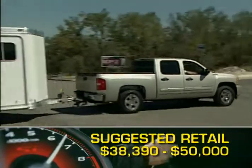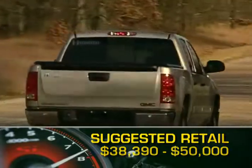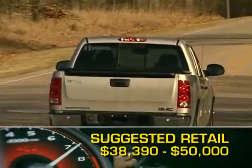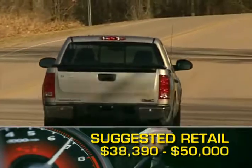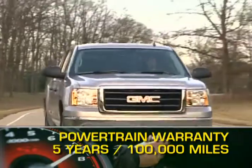Initial base MSRP for the 2009 GMC Sierra 1500 Hybrid is $38,390. A fully loaded model will top out at just over $50,000. The Sierra Hybrid is backed by a 5-year, 100,000-mile powertrain warranty.